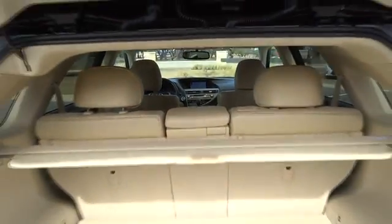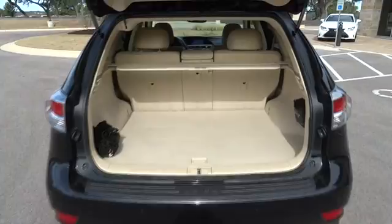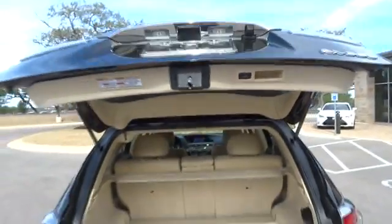Adjustable steering wheel, cruise control, auto-dimming rear view mirror, aluminum wheels, keyless start, floor mats, four-wheel disc brakes, universal garage door opener.